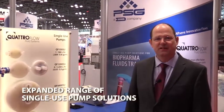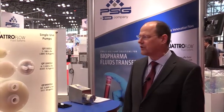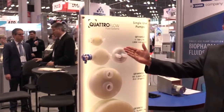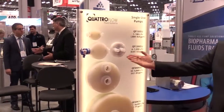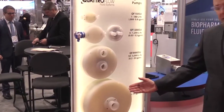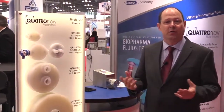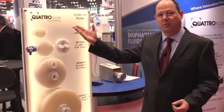Next, at Interfex in New York, Quattroflow is expanding our range of single-use pump solutions. Originally the industry started out at the smaller scale with our 150s and 1200s, but the industry is now growing to larger capacities. One of our biggest sellers is our 4400 single-use head, and now we're expanding further to our 20k single-use head that can pump up to 16,000 liters per hour. The industry is really going two ways: continuous production at larger scale, and also smaller scale.